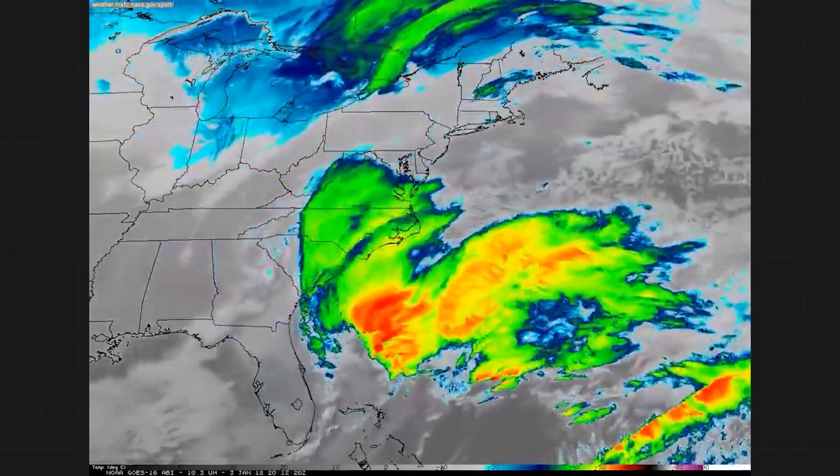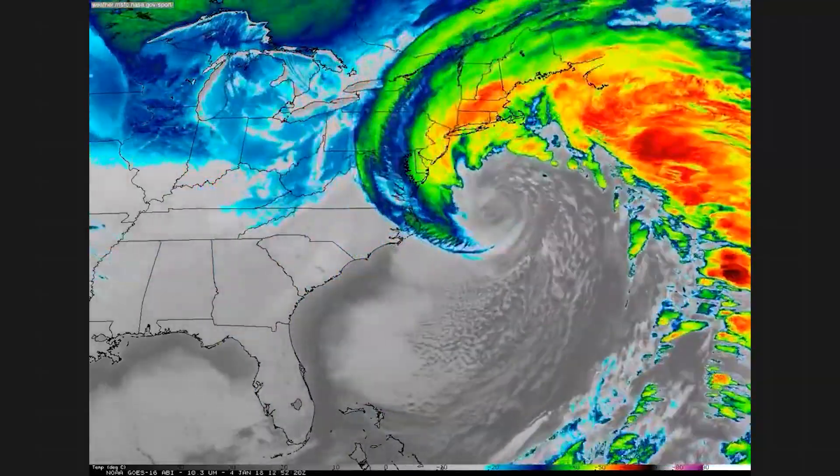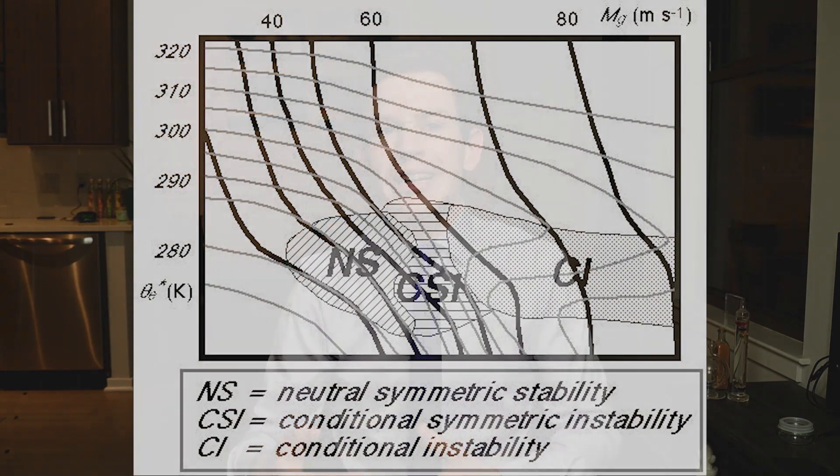However, you can also get thundersnow from something called conditional symmetric instability. That sounds like a mouthful, but let's break it down. Imagine we could see density in the atmosphere — it would look like a bunch of layers stacked atop each other. Density is greatest near the surface. In the presence of a large storm system, these surfaces tilt because there is missing air from the center of low pressure. Now imagine a pocket of air sloshing around low pressure but with a little extra momentum — it would actually slide up that density surface horizontally and ascend.